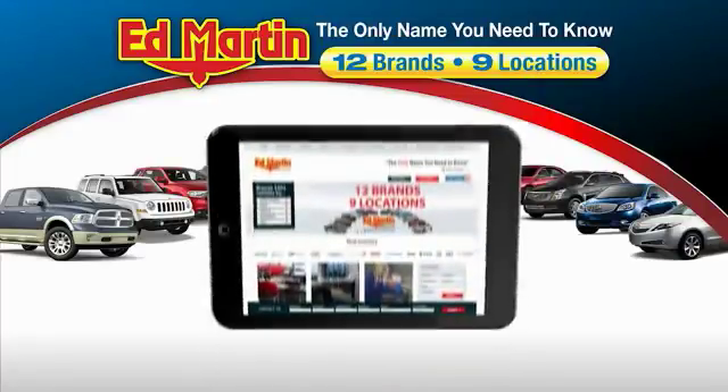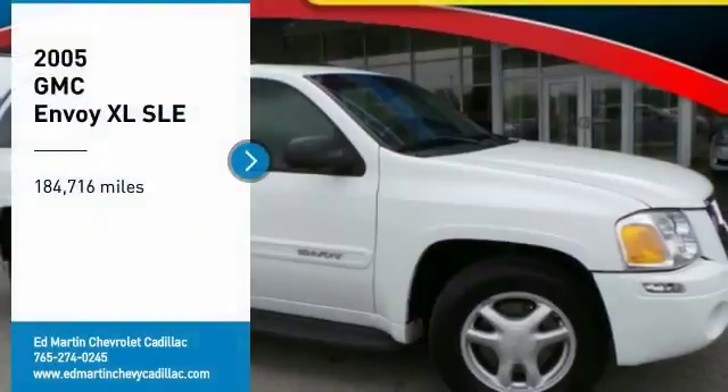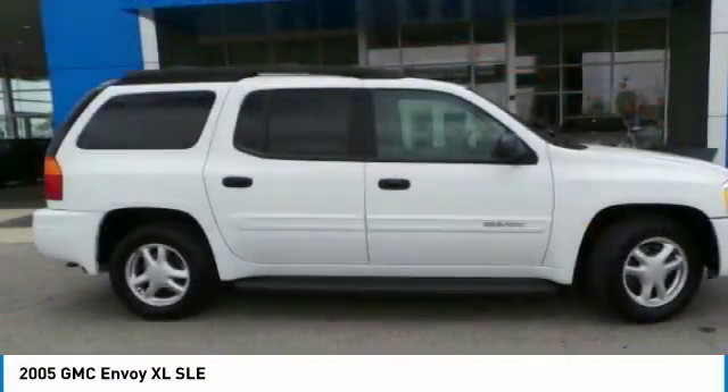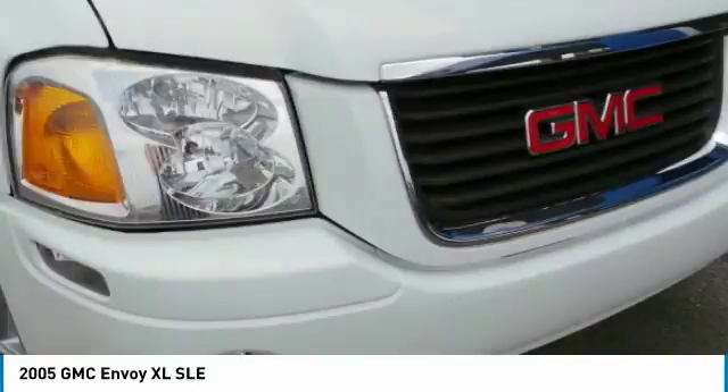Thank you for clicking our video. You can also shop over 4,000 more cars and trucks online at edmartin.com. Take a ride in the 2005 GMC Envoy XL. The GMC Envoy XL has an extended length 7-passenger seating that features 3 rows of seats.